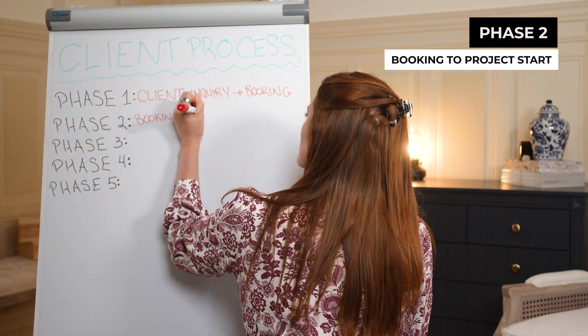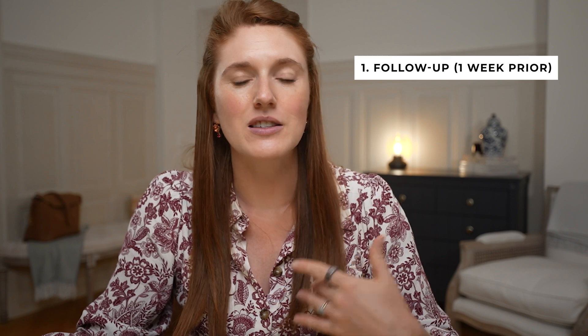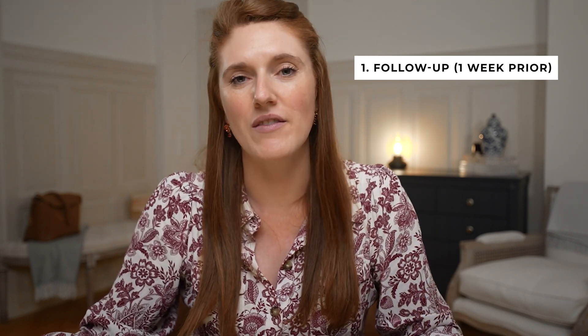Moving on to phase two: the booking to project start. First, we give homework reminders. I typically follow up about a week or so prior to the project start date to remind my client of their client homework due date. I actually automate this through my CRM system, but you can also totally do this by email if you don't have a CRM yet. Next, I send an email with an appointment scheduler link so they can set up a call for the first day of the design period.